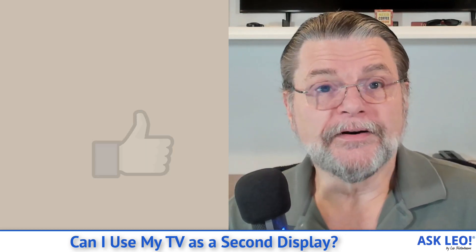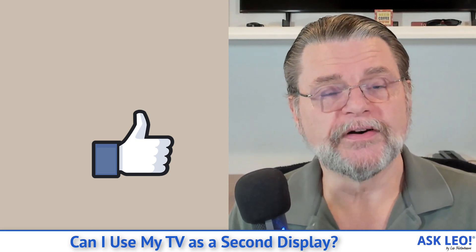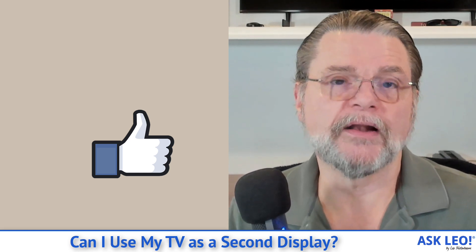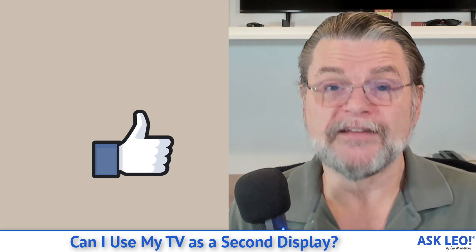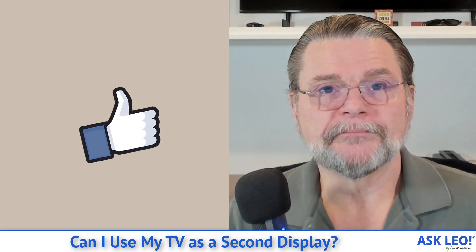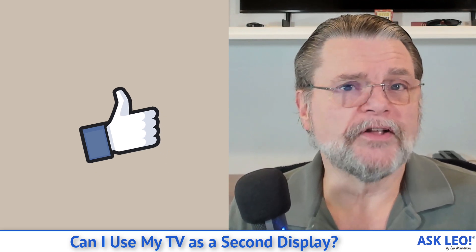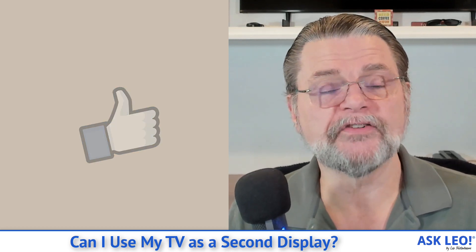The bottom line here is that, yeah, absolutely, it's very common these days to very easily be able to use your television as a monitor or a second screen for your PC. Typically, all you need to do is hook up the HDMI cable and hit Windows P. For comments, updates, and links related to this topic and more, visit askleo.com/2597. I'm Leo Notenboom and this is askleo.com. Thanks for watching.